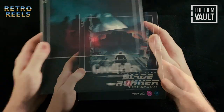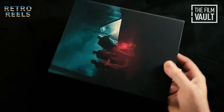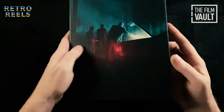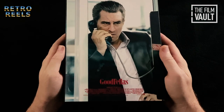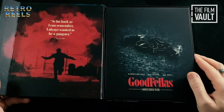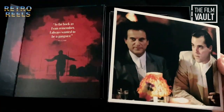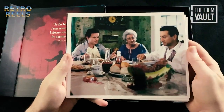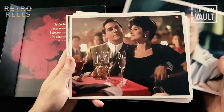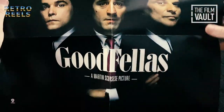Next up is Goodfellas, the 1990 Martin Scorsese gangster masterpiece. Brilliant art on the front of this one, depicting the scene from the film where Robert De Niro, Joe Pesci and Ray Liotta's characters prepare to dispose of the body of Frank Vincent's character Billy. Inside we have a printed envelope which this time contains eight cards featuring stills and behind-the-scenes imagery.